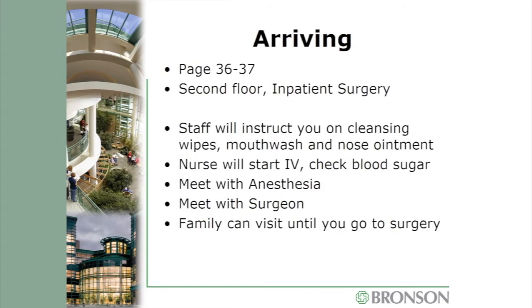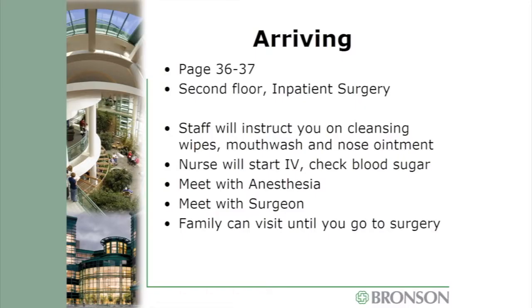Upon arrival, make your way to the second floor inpatient surgery waiting room, where staff will bring you to your preoperative holding area. Nurses will instruct you on cleansing with special antiseptic wipes, rinsing with antiseptic mouthwash, and cleaning inside your nose with a special ointment. The nurse will start an IV, and you'll meet the anesthesiologist — the doctor who puts you to sleep and wakes you up — as well as your surgeon. Your family can stay with you during this time, then will be asked to go to the waiting room when surgery begins.